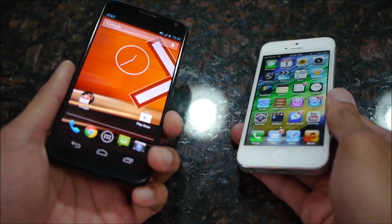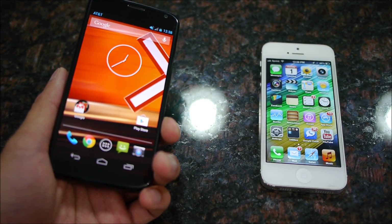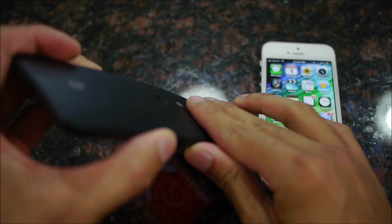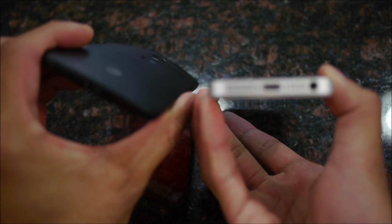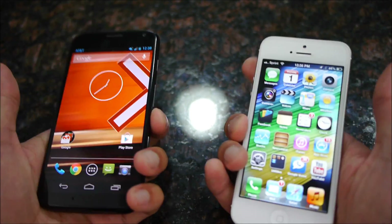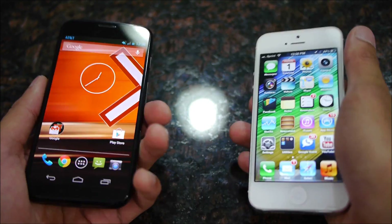Very form-fitting and natural. We definitely like how the Moto X feels in the hand. It just has a very nice ergonomic feel to it, especially due to the rounded casing, whereas the iPhone 5 is a little bit more flat around the back, so it does make it a little bit sharp when you hold it.